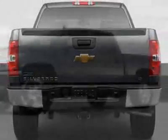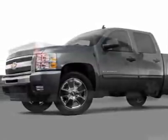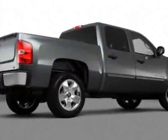Engine: Vortec 4.8L Variable Valve Timing V8 Flex Fuel. License Plate Bracket, Front. And the Trailering Package, Heavy Duty.